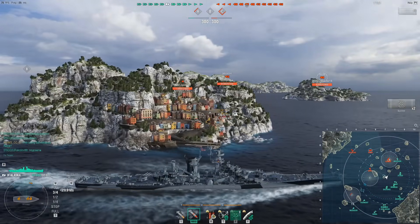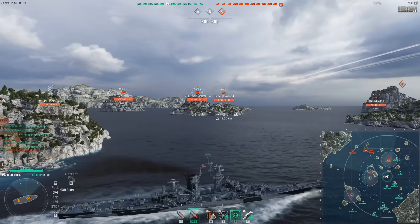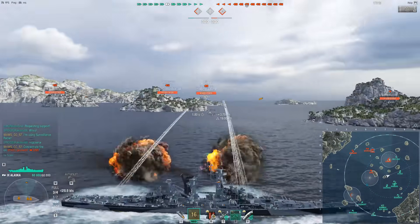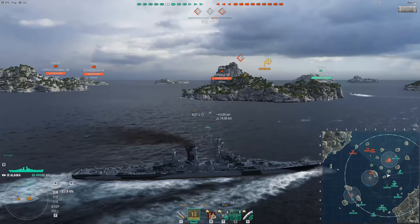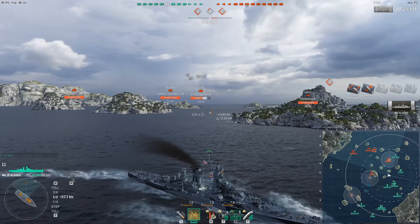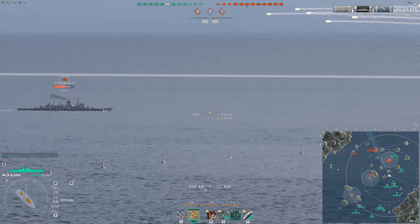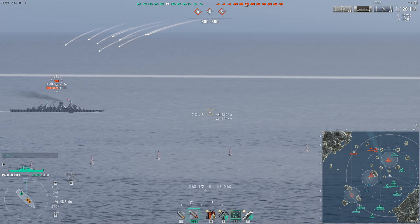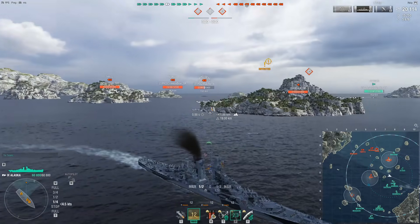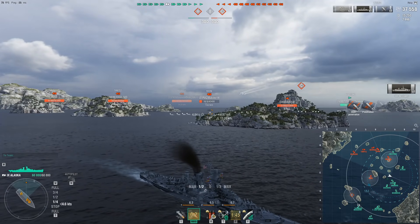Coming in at number 9 is the Alaska, another American ship, this time a tier 9 cruiser — though it's more of a battlecruiser or large cruiser or supercruiser, whatever you want to call it. It still gets cruiser matchmaking. It has 305mm main battery guns which have crazy penetration and are especially strong against cruisers due to improved penetration angles. Combined with radar, large health pool, good concealment, generally good armor, and a waterline citadel, it is extremely well protected.